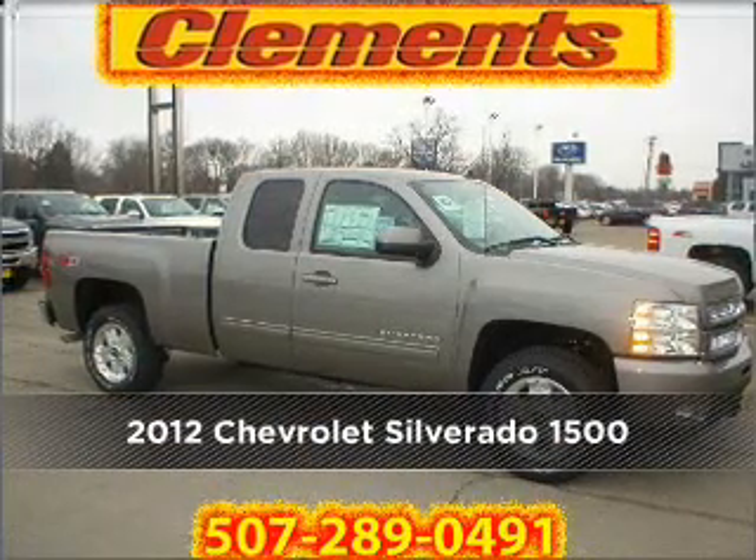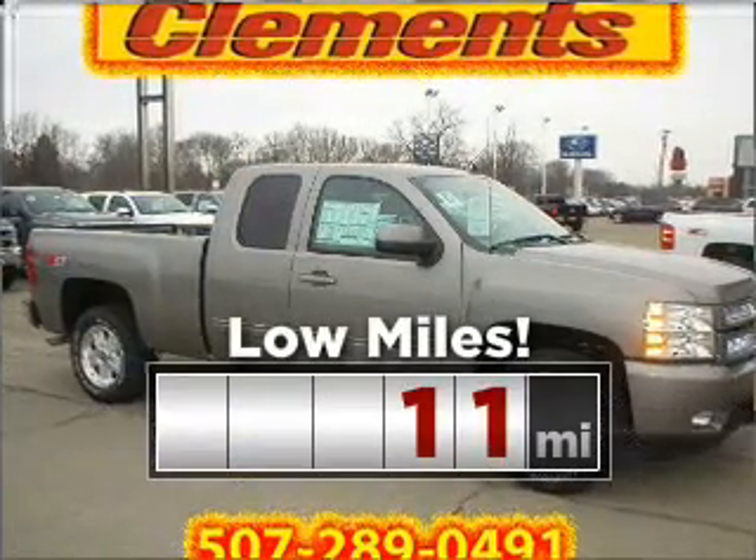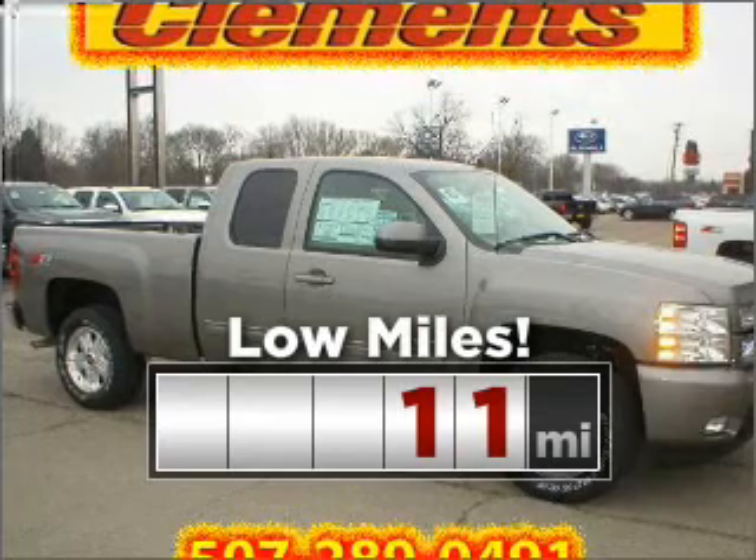Discover the vehicle that meets your needs. Purchasing this low mileage vehicle is a smart choice for the long term.